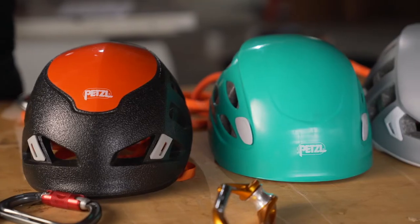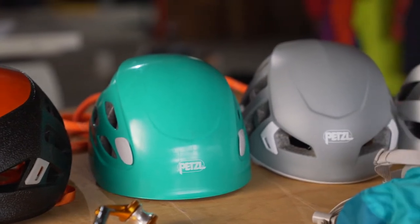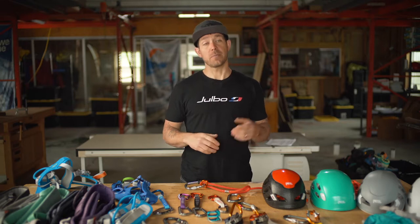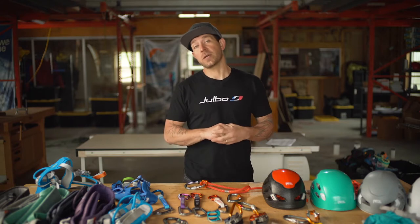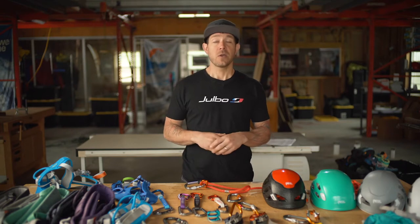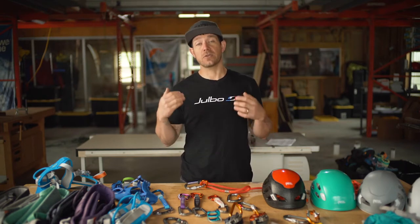Every helmet on the market is UIAA-rated for a top-down impact, and that's why people really started wearing helmets to begin with — in multi-pitch and mountain terrain to protect themselves from rock fall. However, people have started wearing helmets in single-pitch situations too, because there's the opportunity to get the rope stuck behind your foot, a bad catch, or catching a ledge on the way down and ending up inverted and hitting your head.